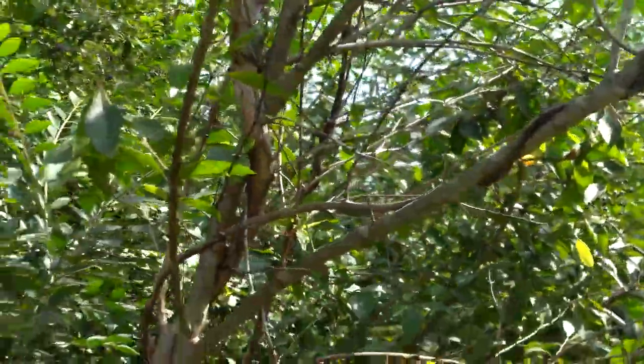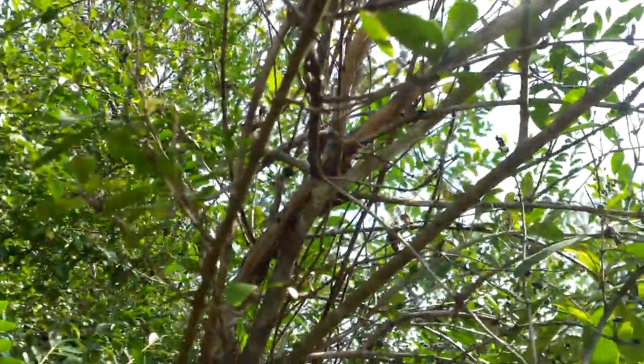That's the other type of common lizard we have here. Alright, thanks for watching. Bye bye.